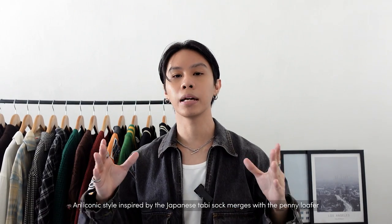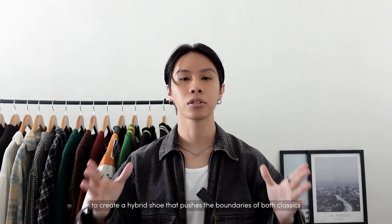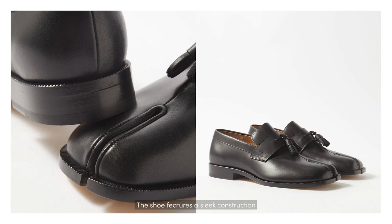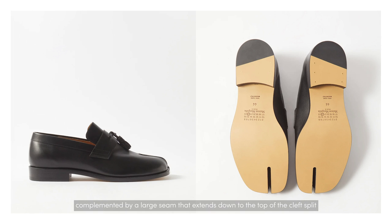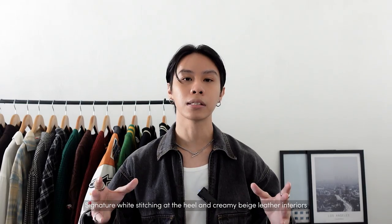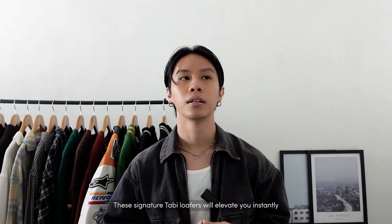An iconic style inspired by the Japanese tabi sock, merged with a penny loafer to create a hybrid shoe that pushes the boundaries of both classics. The shoe features a sleek construction accentuated by its smoothly buffed finish. At the top of the silhouette is a skinny penny saddle complemented by a large seam extending down to the toe cap split. The loafers are crafted from polished black leather with cut-out detailing at the vamp, signature white stitching at the heel, and a creamy beige leather interior — these signature Tabby loafers will elevate your look instantly.